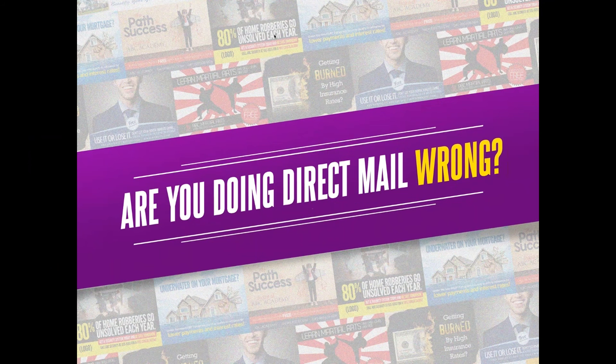Hi folks, I'm really glad you tuned in and I really want to teach you how to create a direct mail postcard that actually generates leads for your business.